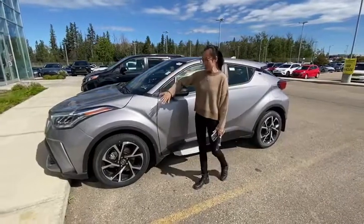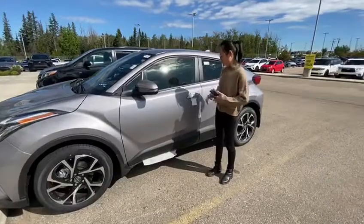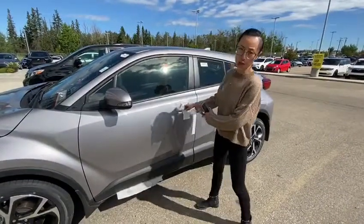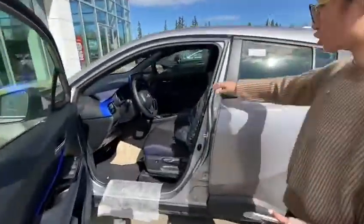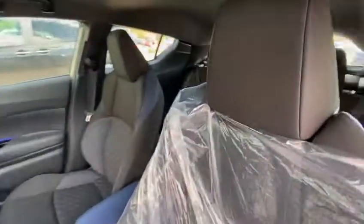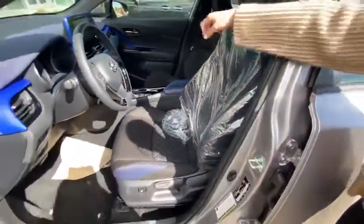You have 18-inch aluminum alloy wheels, and also it's keyless entry. So once you have your key in your hand and it's close to your door handle, it will be automatically unlocked. You have a blind spot monitor system, lane departure control, and adaptive cruise control. It also has this beautiful blue trim inside and the blue color stitching on your seats.